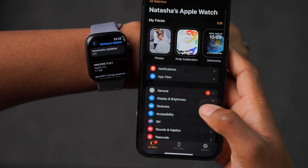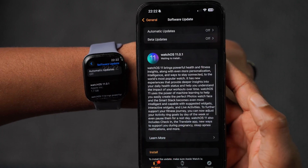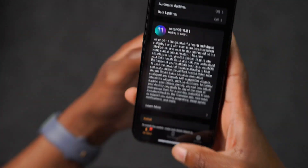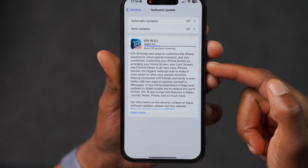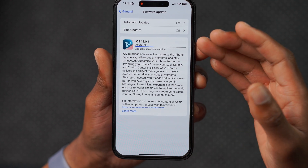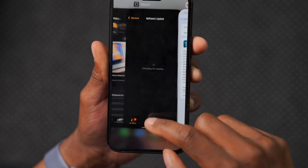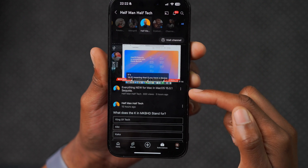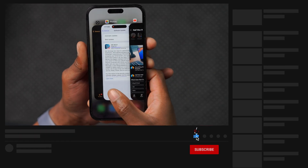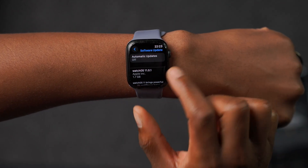Going into the watch face and then software update shows the same information. The update is paused until the watch is on a charger. Alongside this, Apple also released iOS 18.0.1, which fixes a serious touch issue for the iPhone 16, some Messages bugs, and issues with the camera controls button. They also released macOS 15.0.1. Let me finish updating and then we'll see what new features and changes this update offers.